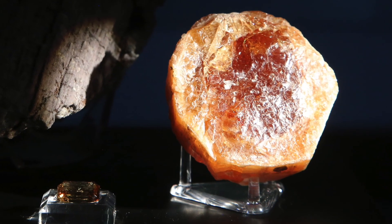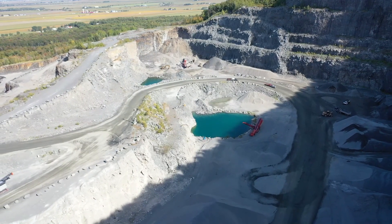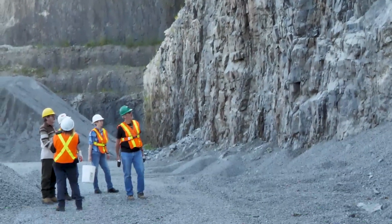Even though all these samples look radically different — different colours, different shapes — they're actually all from the same location, Mont Saint-Hilaire. Mont Saint-Hilaire is about 118 to 120 million years old. Just to put that in perspective, dinosaurs were around between 245 and 66 million years ago. So while these minerals were forming, dinosaurs were wandering around as well.